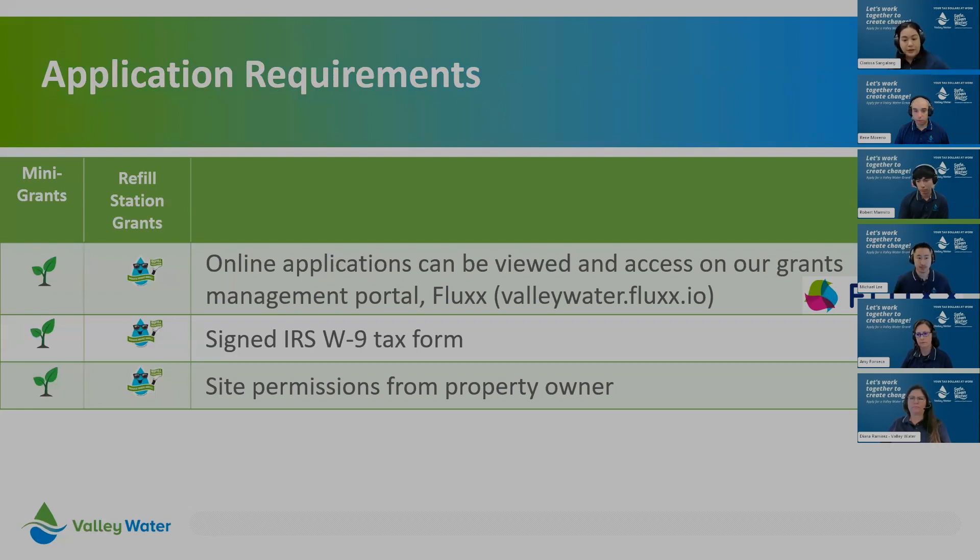Now that we've gone over eligibility, we'll cover the application requirements. Applications are online on our dedicated grants portal called Flux, accessible at valleywater.flux.io. If you're unfamiliar with Flux, we have a demo video to help you navigate the system. Required documents include a signed IRS W-9 tax form and site permissions from the property owner, which can look like a lease agreement, a property owner consent letter, or permit. Make sure you have site permissions before starting any activity.